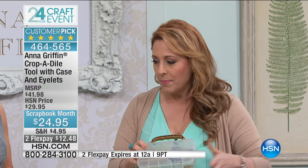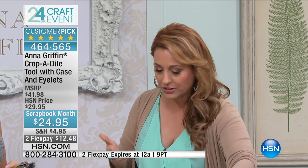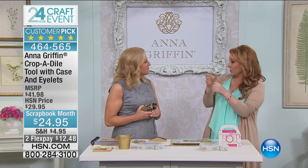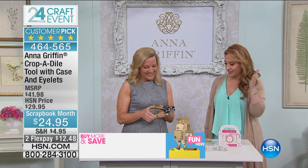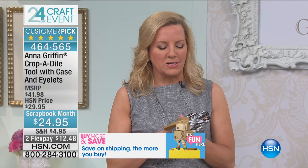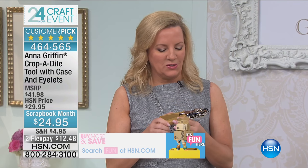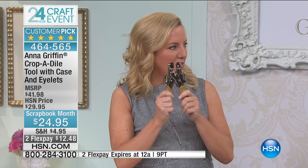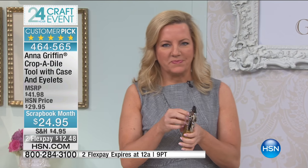We've had so many sellouts this show, but this is the one product we have a nice quantity of. There are a lot of ways you can add eyelets — whether in fashion accessories, belts, or purses. The top-selling tool from We Are Memory Keepers is their Crop-a-Dile, and they let me turn it gold so you have all these color-coordinating tools. It would look great in the today special.